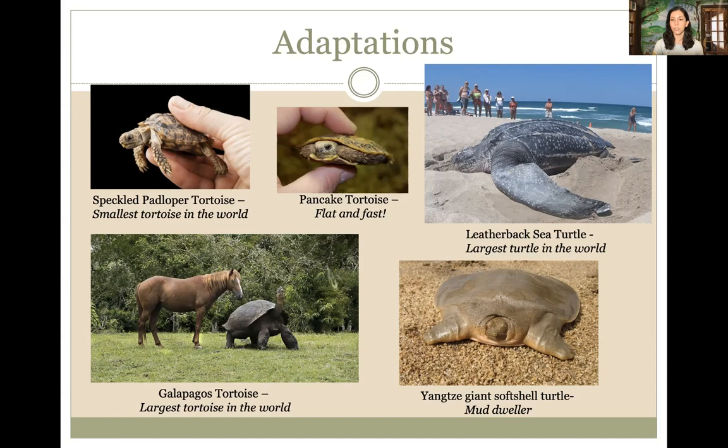Some turtles are endangered and don't have as much habitat as they used to. But look at how different all of these turtles and tortoises are from each other — and they're all in the same family. That's pretty amazing.